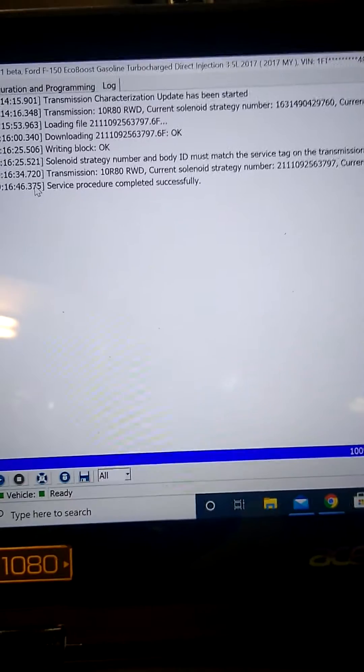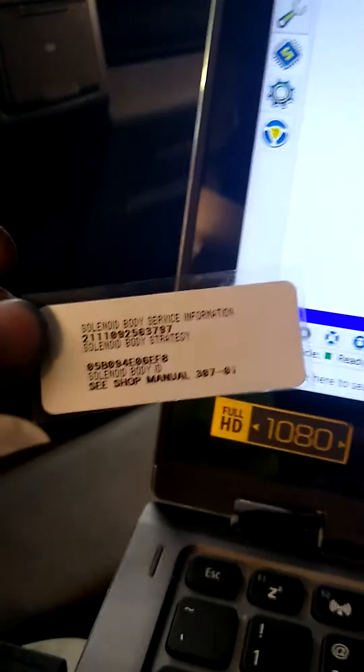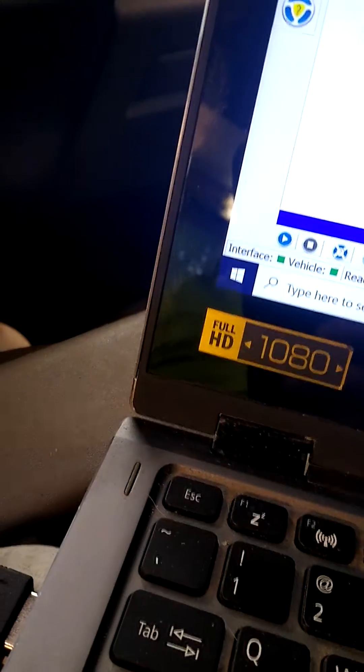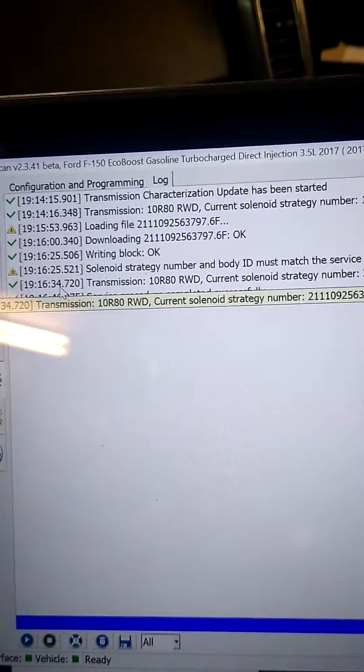Current solenoid strategy number. Body ID. Now I have to add the new service tag. And another job well done.